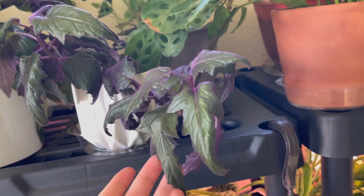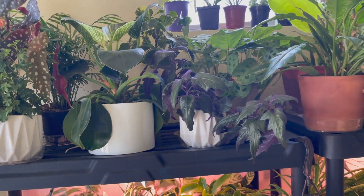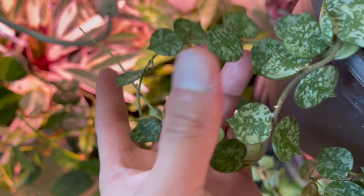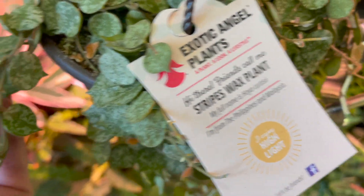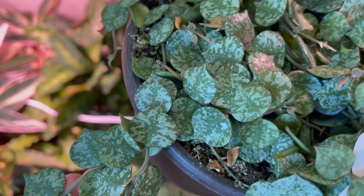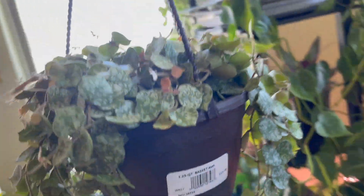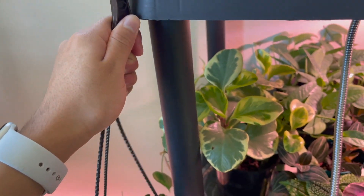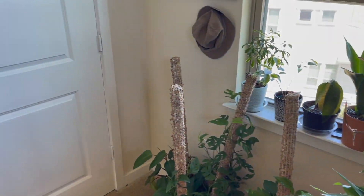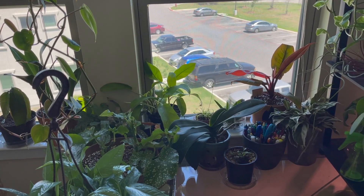This is the purple passion plant I was talking about in that plant shopping video — it's starting to kind of trail, so I might give it some support or propagate it. There's this other plant — it said hoya on the label and I love its leaves. I think it was $13.98 at Lowe's. Now I'm debating going to another Lowe's for plant shopping again even though I already planned out some content for this month, but I just want to go and see what they have.